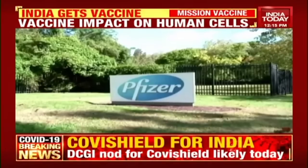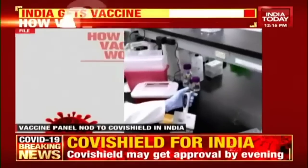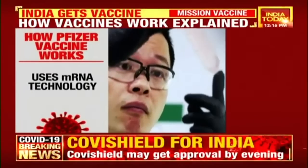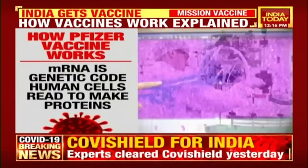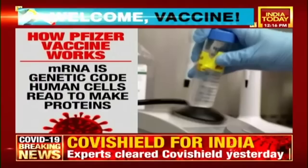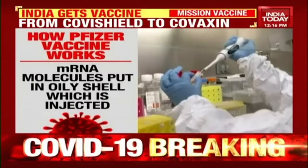The vaccine developed by Pfizer-BioNTech uses a modern technique never used before. The Pfizer vaccine uses messenger RNA, or mRNA, technology. The mRNA is a genetic code that human cells read to make proteins. In the Pfizer vaccine, the mRNA molecules are put in an oily shell which is injected.